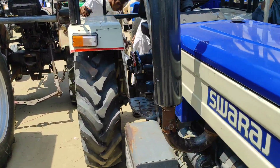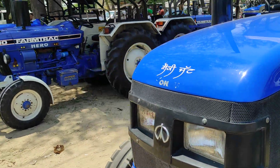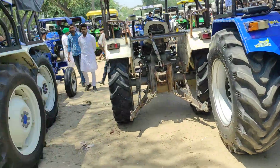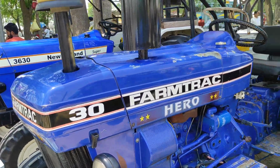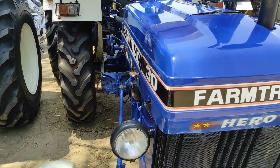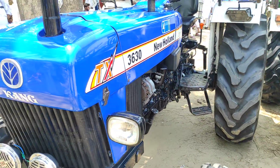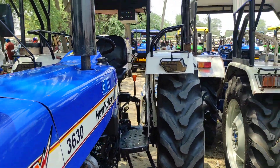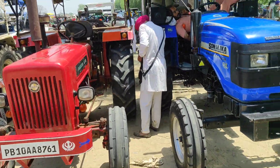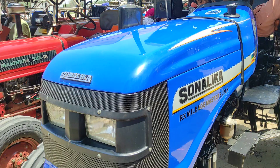625 99 condition — Sonalika DI 7RX 2012 model, 4,15,000 rupiah demand, condition. Farmtrac 3 Hero, 2,45,000 rupiah demand, condition. New Holland Super model 13, 5,10,000 rupiah demand, condition. Same model 4,70,000 rupiah demand, condition — front line of the model, mileage master super.